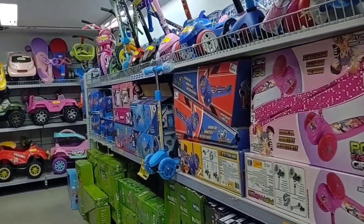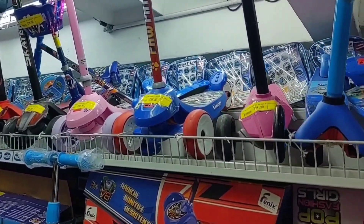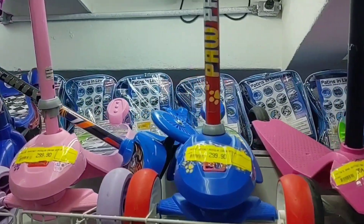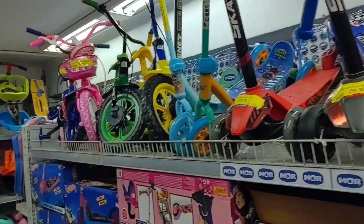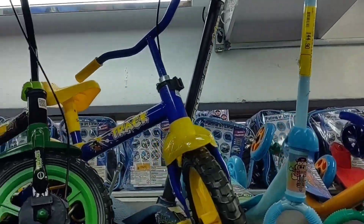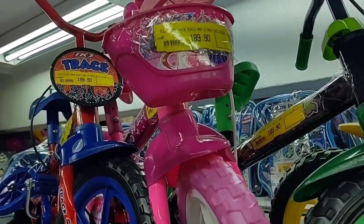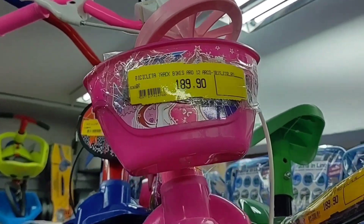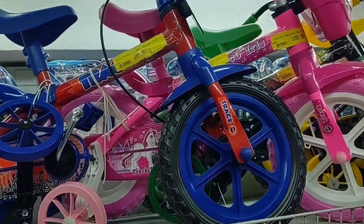So guys, I'm going to start here showing the patinetes and the children's bicycles. Look, this children's patinete here is R$289.90. And this bicycle here with the little pink basket is R$189.90. The blue one is also at the same price.